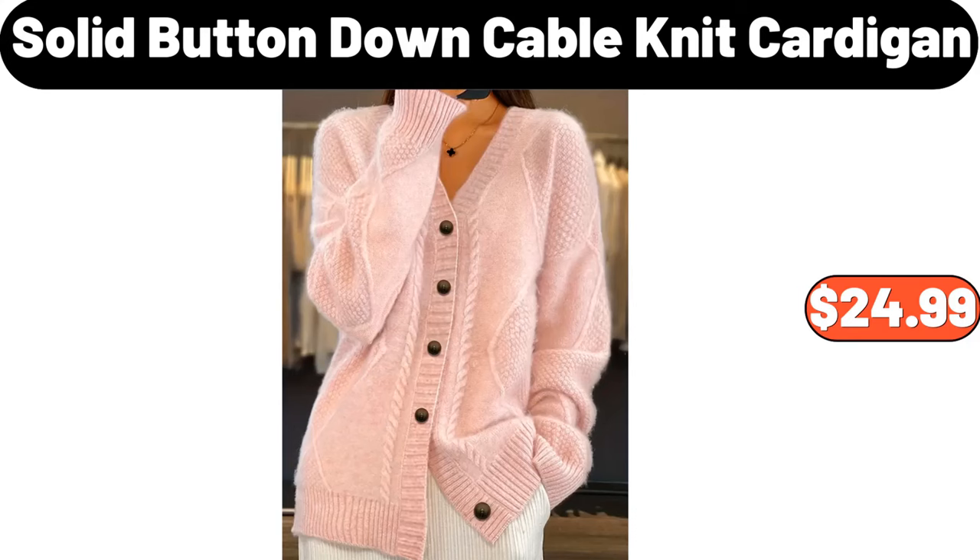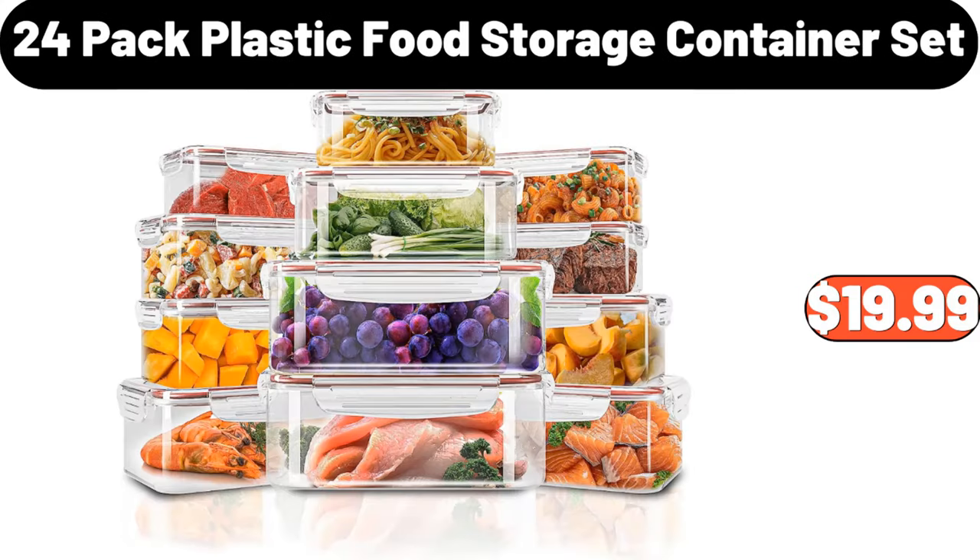Solid Button Down Cable Knit Cardigan, $24.99. 24 Pack Plastic Food Storage Container Set, $19.99.